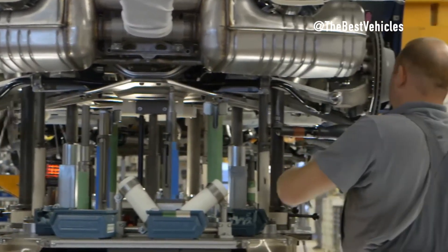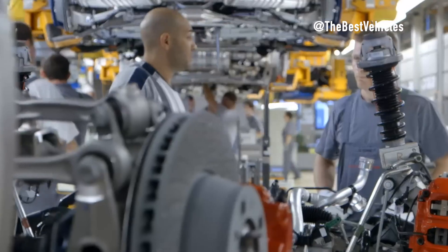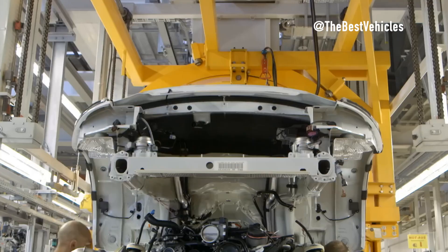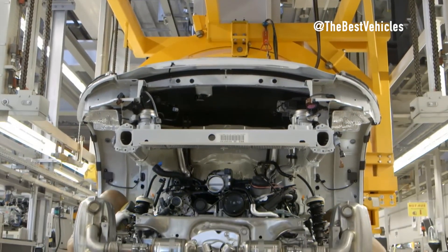Assembling a Porsche 911 engine is not just a series of technical steps — it is a wonderful combination of art and technology. These engines not only meet high technical requirements but also offer a unique perfection, embodying the love and passion of those who work in the automotive industry.